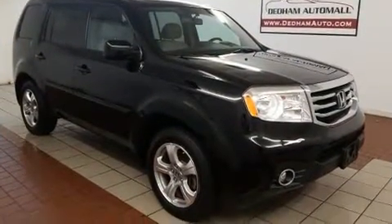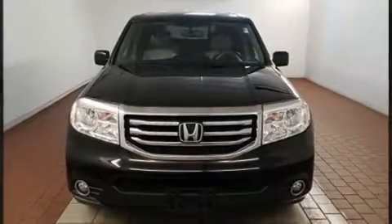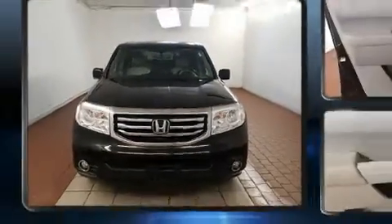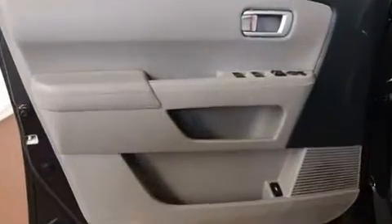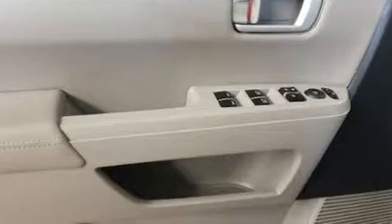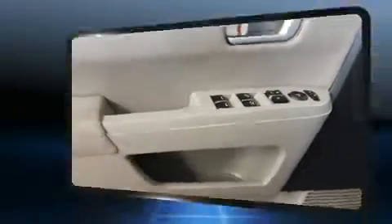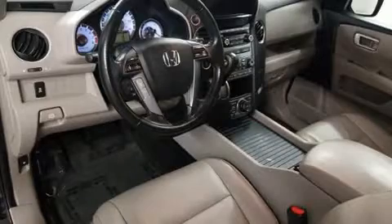Additional features include a built-in garage door transmitter, a trip computer, skid plates, remote keyless entry, and leather upholstery. For drivers who enjoy the natural environment, a power moonroof allows an infusion of fresh air. A premium sound system with seven speakers provides you and your passengers a sensational audio experience.